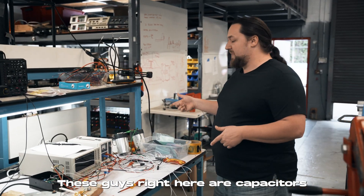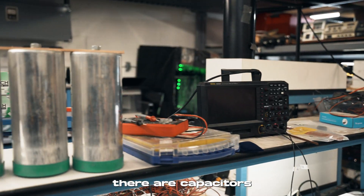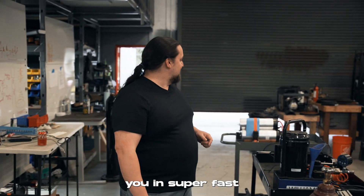These guys right here are capacitors that will kill you dead. And those guys right there are capacitors where your grandchildren will be born electrocuted — those will totally do you in super fast.